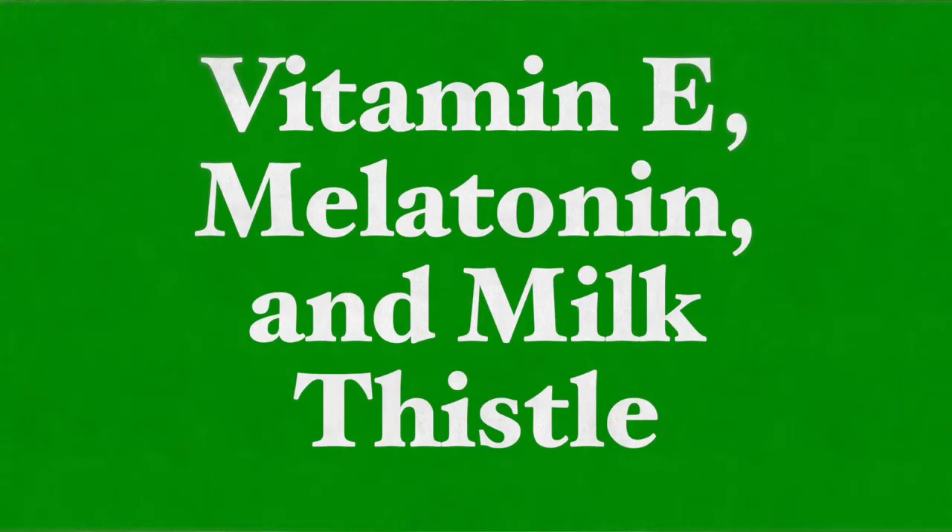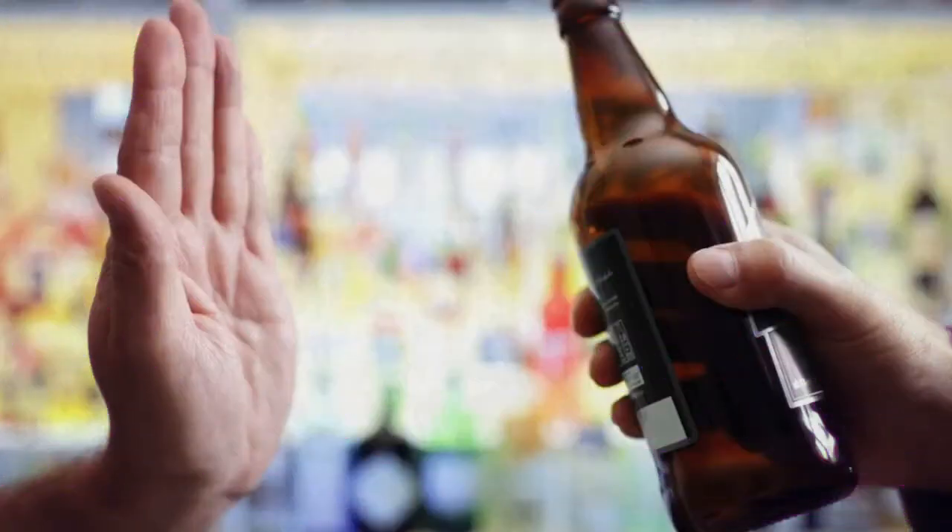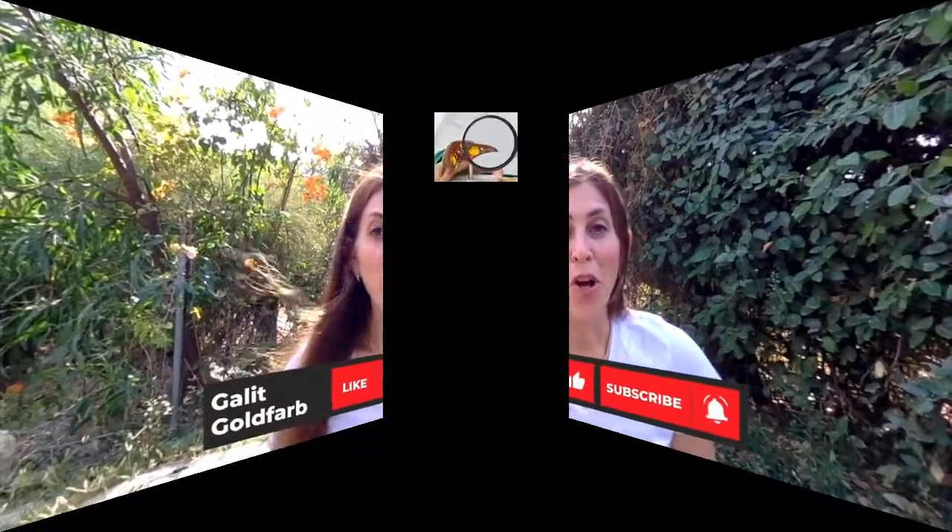Other supplement suggestions include vitamin E, melatonin, and milk thistle. Lowering alcohol consumption — preferably eliminating it entirely — also decreases the risk of developing gallstones. Overall, by following a healthy diet rich in nutrients, antioxidants, and fiber, you are likely to have a healthy gallbladder and a very low risk of gallstone formation.